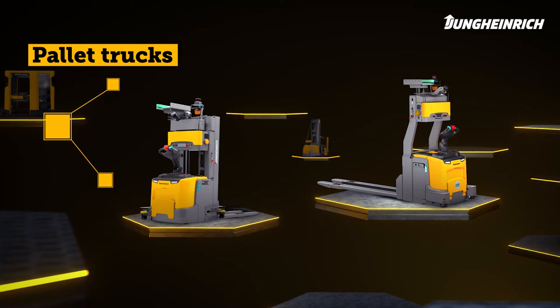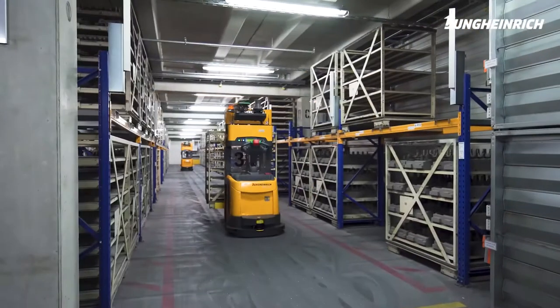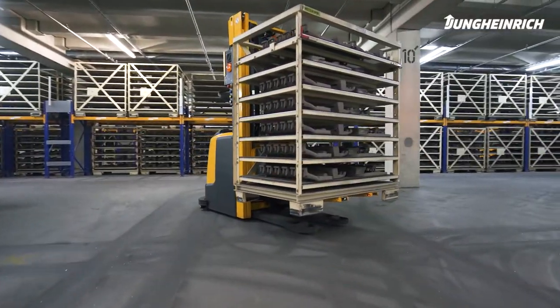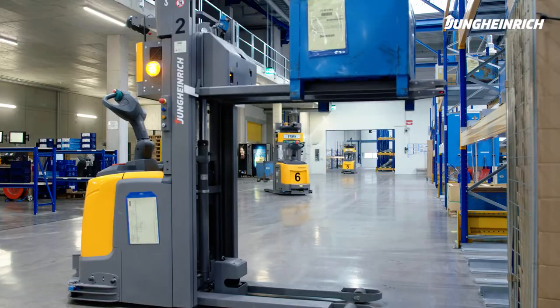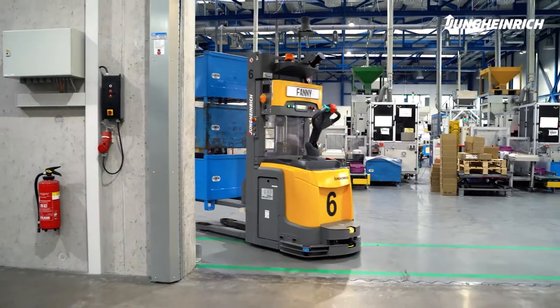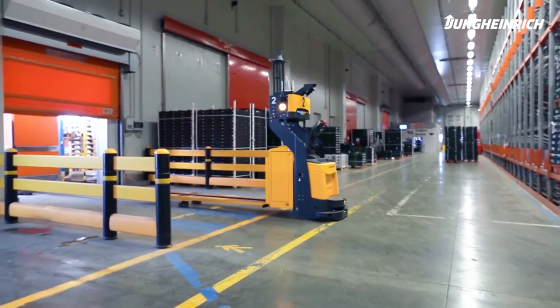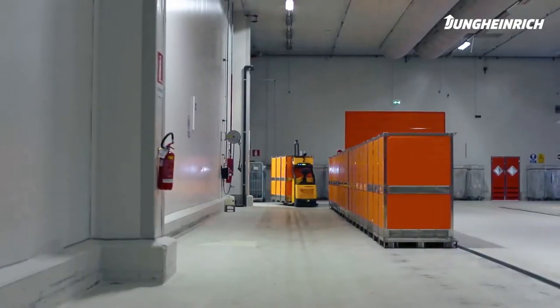It is the first truck on the market to master the automatic coupling and uncoupling of trailers. When it comes to transporting pallets, boxes, or containers from one floor storage location to another, our automated stacker or pallet trucks are the right solution. We recommend the reliable stacker truck ERCA for transport processes in confined spaces, thanks to its compact design. The pallet truck EREA offers the option of multi-pallet transport in addition to its particularly high capacity.